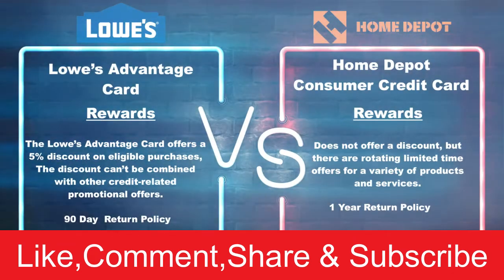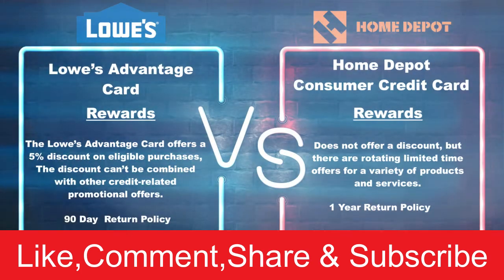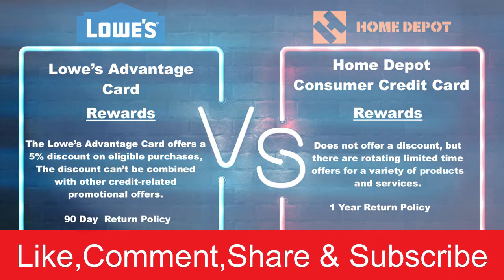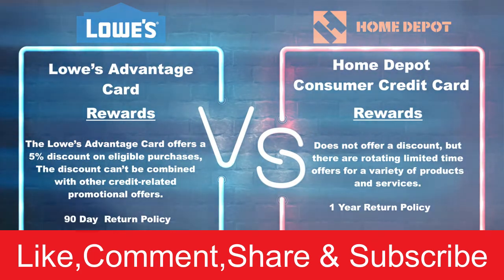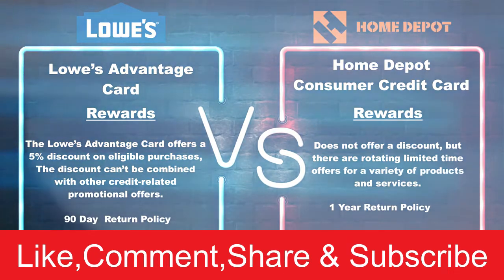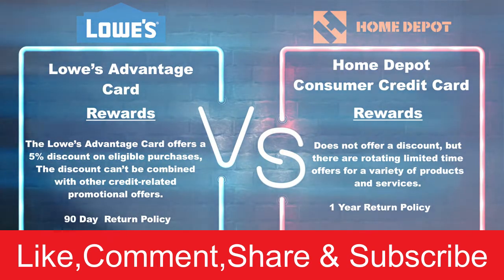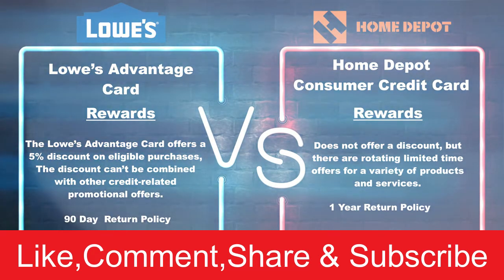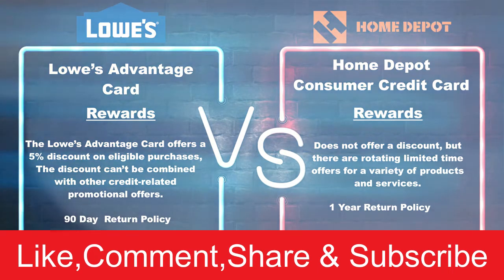Now let's switch over to Home Depot. Home Depot does not offer a flat discount — with their credit card you will not get five percent off of anything. But they do have rotating categories and products, where sometimes they have a promotion where you can get five or ten percent off a specific product or service. The products and services change, so if Home Depot has a sale on appliances but you are shopping for plywood or tools, you will not get the discount. Lowe's is the clear winner when it comes to rewards, but Home Depot has a one-year return policy compared to Lowe's 90 days, so Home Depot takes the win on return policy.